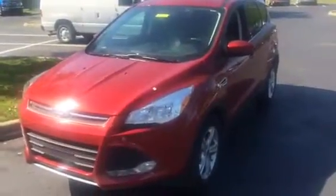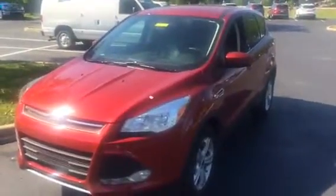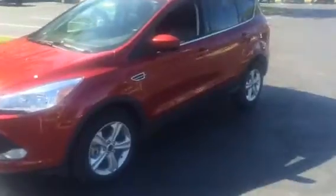Hello everyone and welcome to Jack Kane Ford here in beautiful Versailles, Kentucky. Today we're looking at 82 degrees, sunny and not a cloud in the sky. Today I'll be previewing a used 2015 Ford Escape SE.